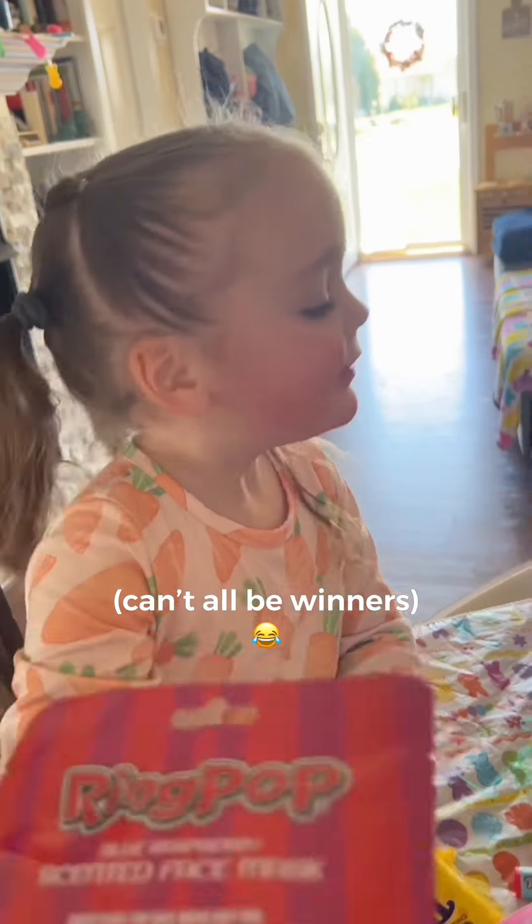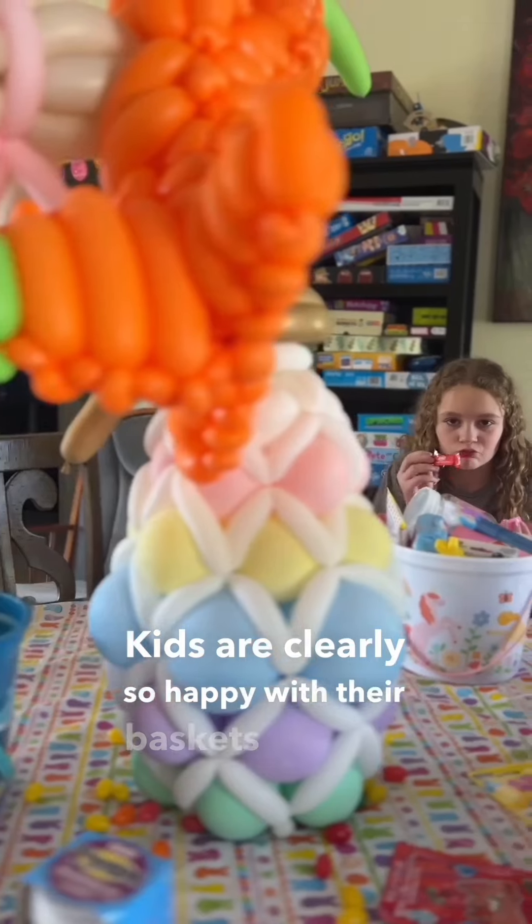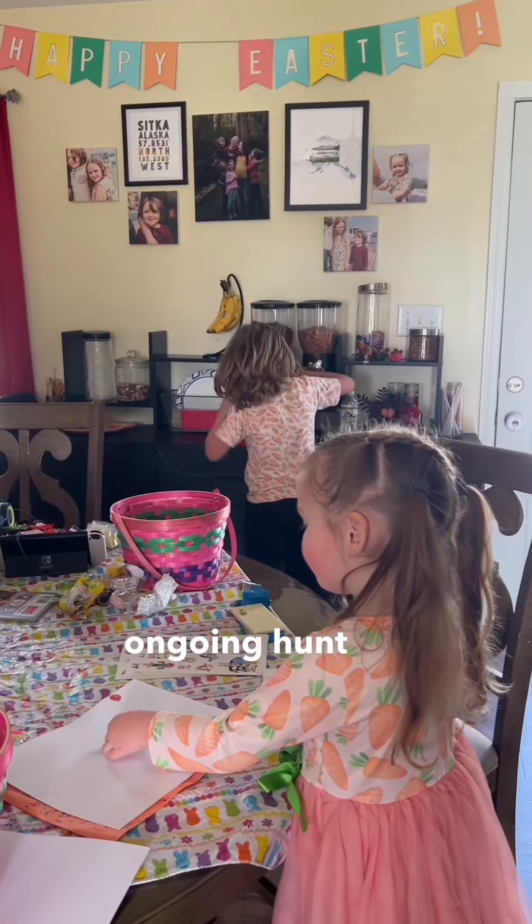That's a face mask like Sissy has. No! You're gonna use it. Oh! Okay, not for you. That's what I need! Kids are clearly so happy with their baskets and the ongoing hunt for lingering eggs.